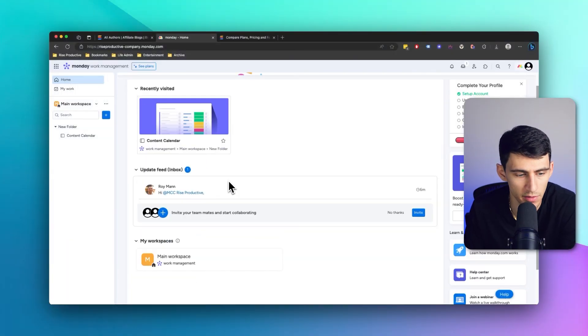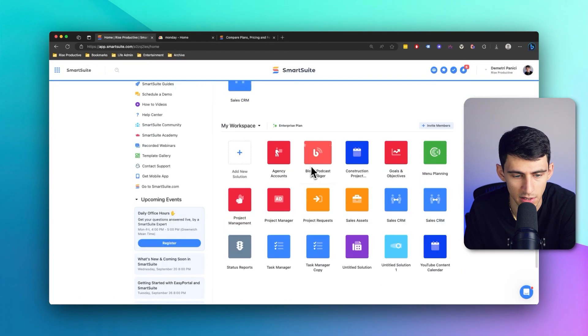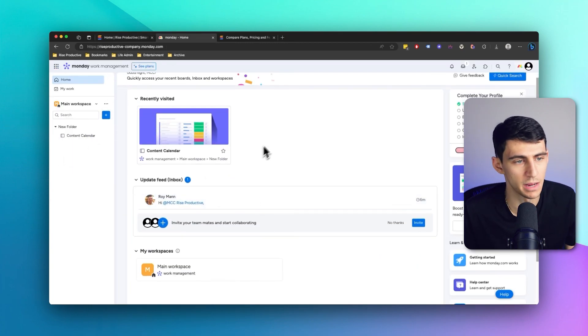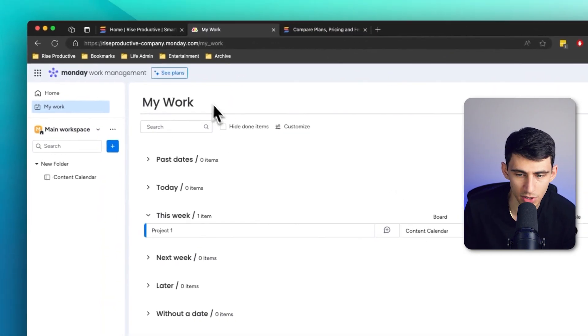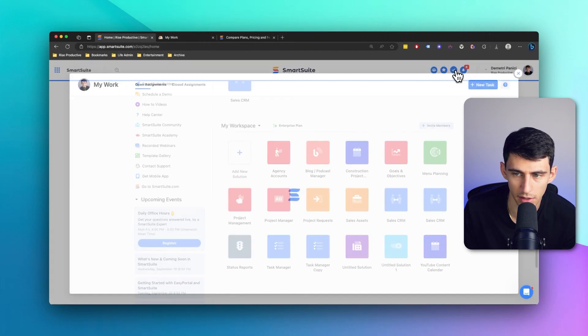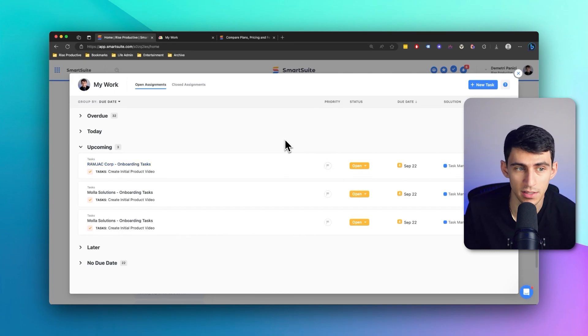Another thing about Monday is that on its homepage, there's a recently visited option, but when I go to my Smart Suite homepage, I can see all the different solutions in my workspace. Monday's side panel doesn't really give you a home space that is as aesthetic. Something that both products do have, which I enjoy, is the My Work section, which takes all the different stuff assigned to me and showcases it in one place. I'll see all the different tasks that are assigned to me — definitely a plus on both sides.